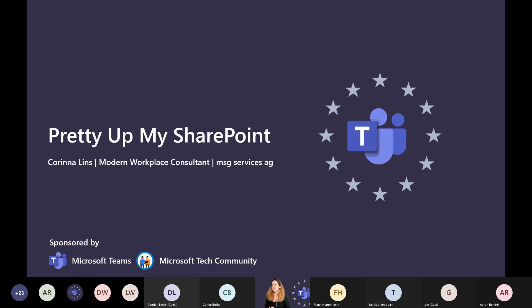Hello and welcome to the session 'Pretty Up My SharePoint' at Teams Nation. I will hurry up because I have a lot of interesting topics and we don't have so much time, but I will try to talk about the most important things.